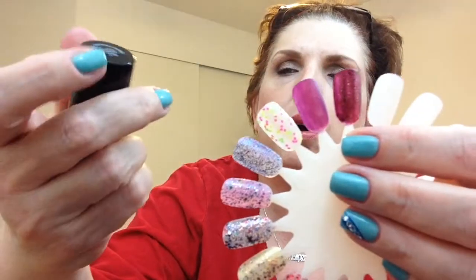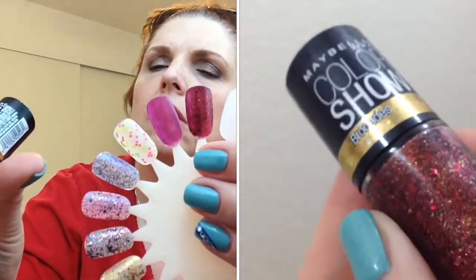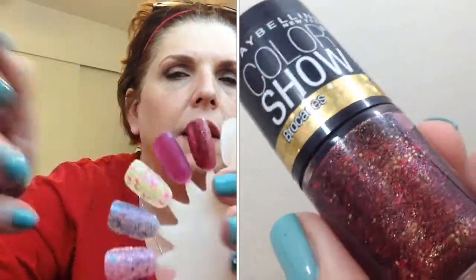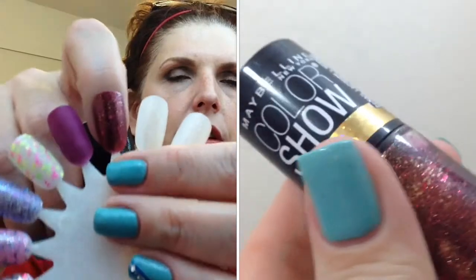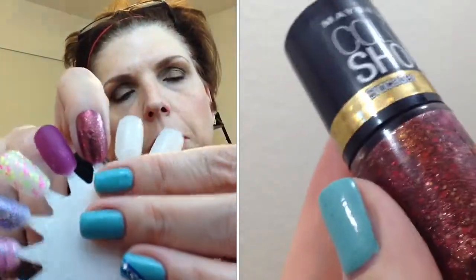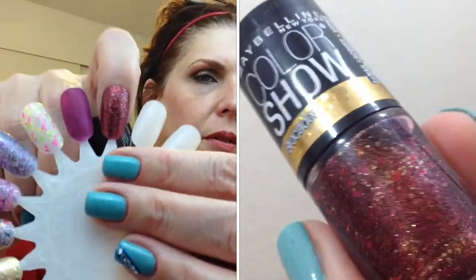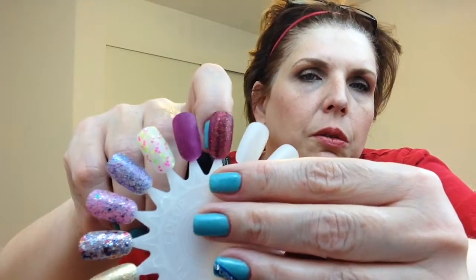The final polish I picked up was also from Color Show — it's the Brocade series, called Crushed Crimson. Look at that polish: gold and red, and it is opaque on its own at two coats. There are micro glitters in a red base that give it a shimmery effect — it's just gorgeous. It would make a nice holiday polish. It's not even summer and I'm already thinking winter!